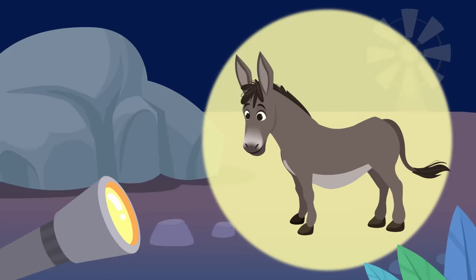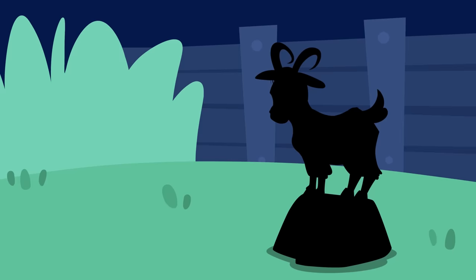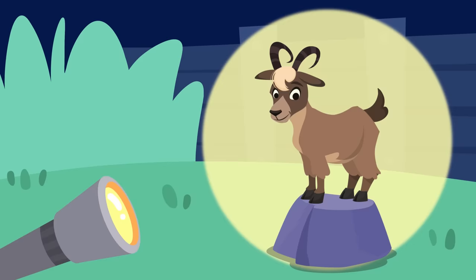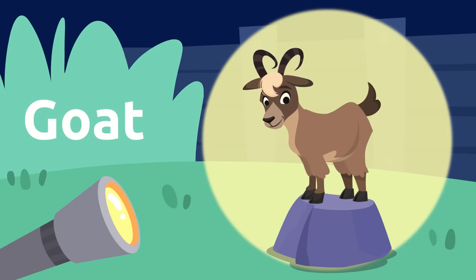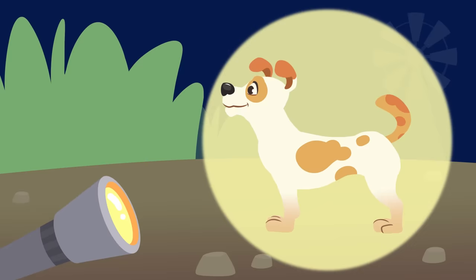It's a donkey! Donkeys say hee-haw. Let's see what other animals there are — it's a goat! Oops, goats have horns. And this is a silhouette of a dog. Dogs are humans' best friend.